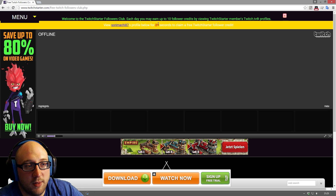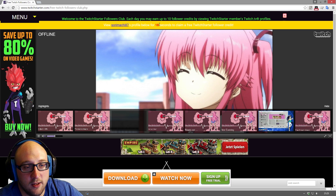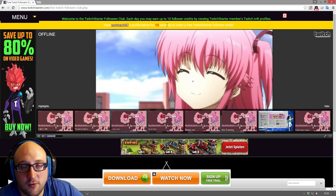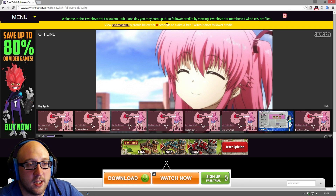You have to wait basically 30 seconds before you can actually move on to the next page. So in theory if this person was streaming then you're forced to watch them for a little bit of time, which is quite cool — you can talk to them — and then when the time runs out you can basically click follow and move on to the next person.